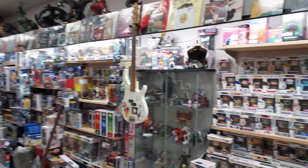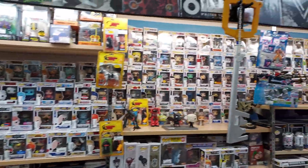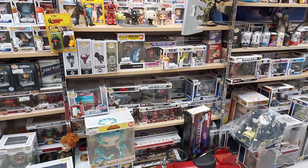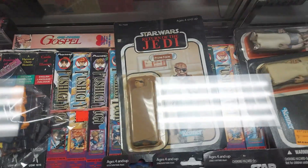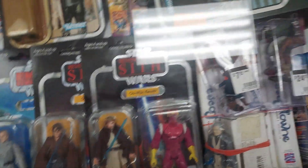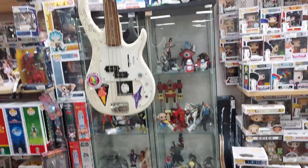Look at this — all the way down, pure toys. Some Funko Pops. This place is incredible. I believe those are Joes, and then we got some carded Star Wars. Look at that down there — they got another X-Wing right there. You know me with my X-Wings, I love collecting them.